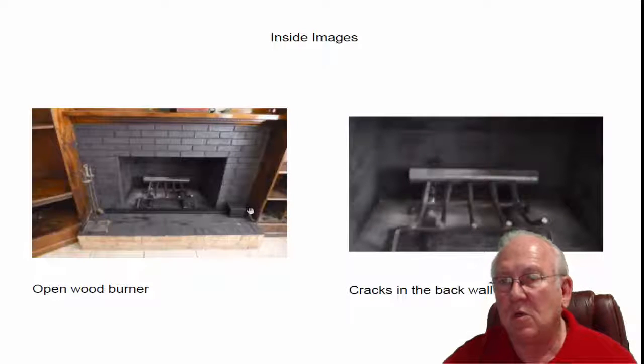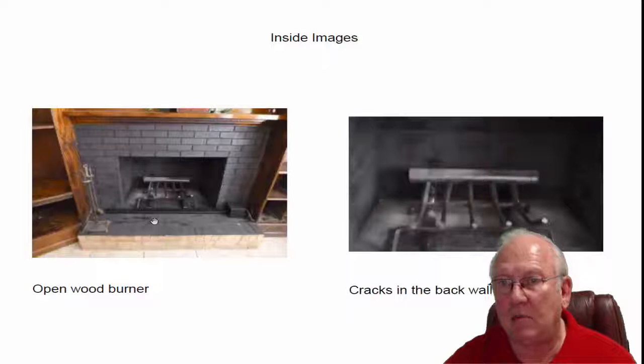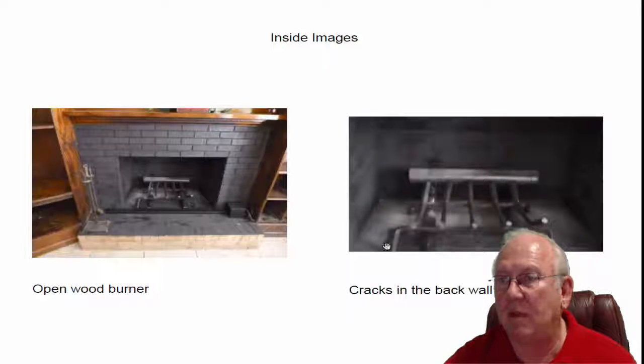What it does is it pulls cool air in from the room down here at the fan box, pushes it through the grate and back out into the room, heating up the air so you're getting some hot air from that fire. That's kind of neat.